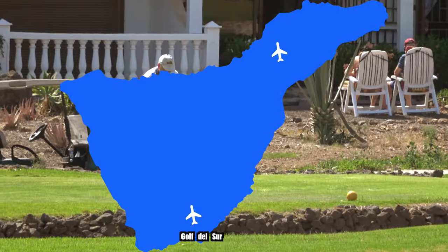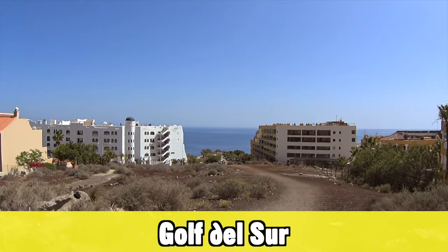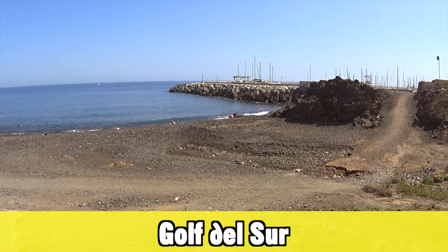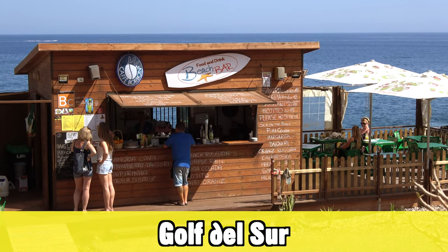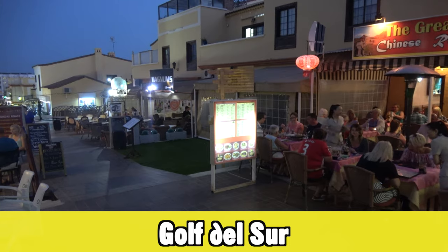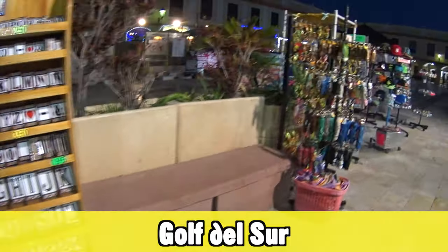The first destination is the Golf del Sur area. It's very close to the airport, there are a few hotels here, and there's a large shopping, bars, and restaurant center as well. This area is very popular with people who like to play golf, but there are other holidaymakers and tourists that like to come here too. It's one of the cheaper destinations compared to many others in Tenerife.